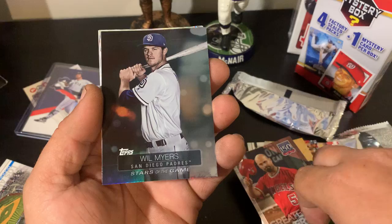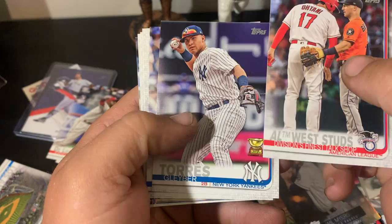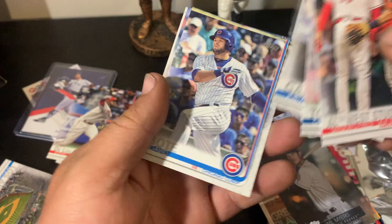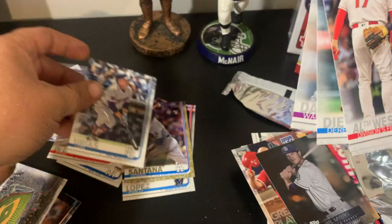Will Myers, Stars of the Game insert. I'm pretty impressed — I pulled a numbered rookie card. Gleyber Torres, Joey Gallo, David Bote, Derek Dietrich, Wade Davis, Luis Urrias.